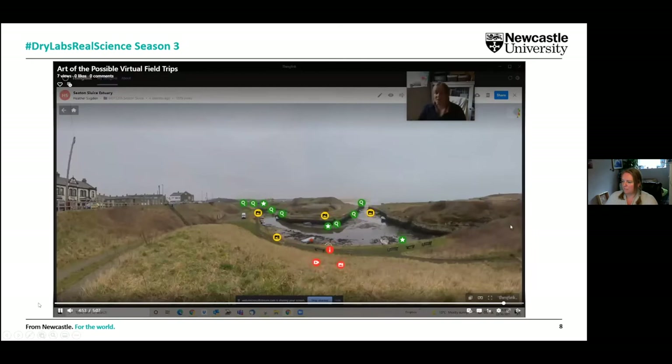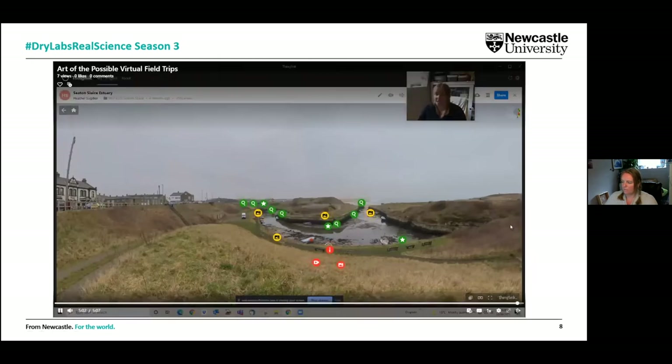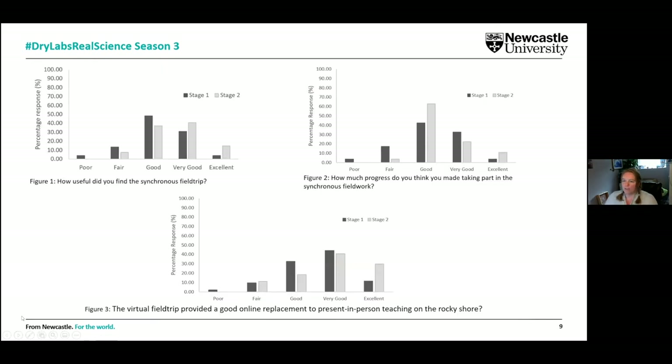That's a quick whistle-stop tour through some of our virtual field trips. We hope you can gain an appreciation of the types of interactions our students have when exploring these different virtual environments. Students could go and collect data within those habitats and conduct the practicals in the way we wanted them to, as if they were actually present in person with us.